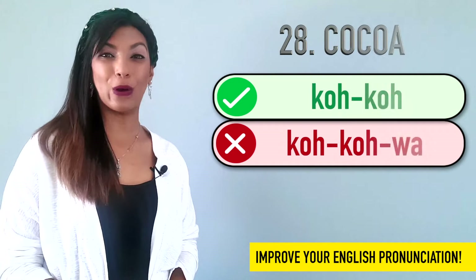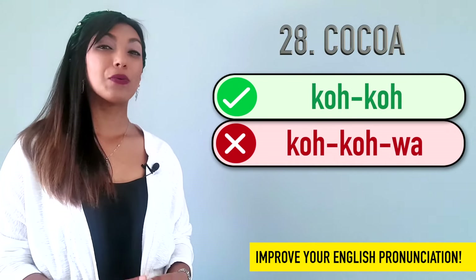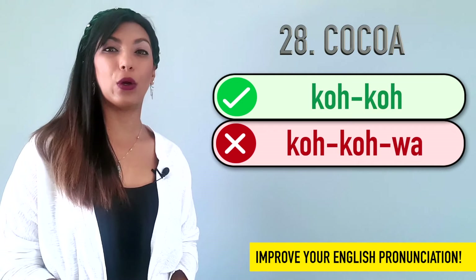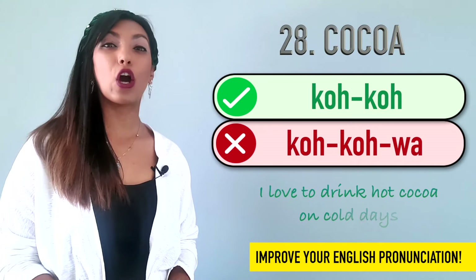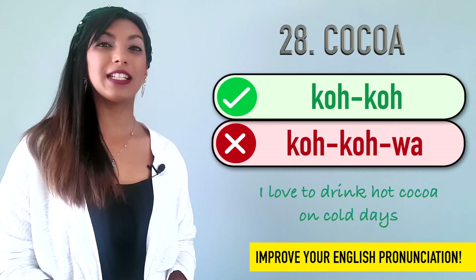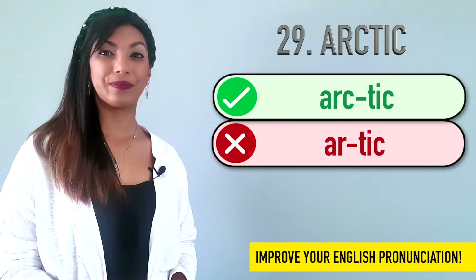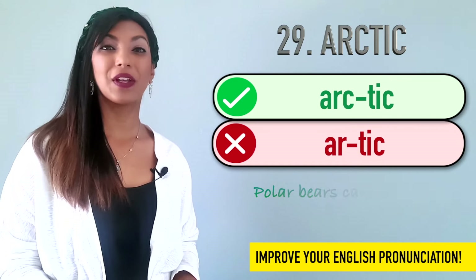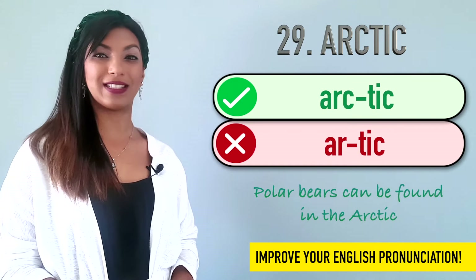Twenty-seven is develop. Many people say de-velop, but it's develop. We are going to develop a new software soon. Twenty-eight is cocoa. We don't say cocoa, as many people do say. But it's cocoa. I love to drink hot cocoa on a cold day. Twenty-nine is arctic. Not arctic. Arctic. Polar bears are found in the Arctic.